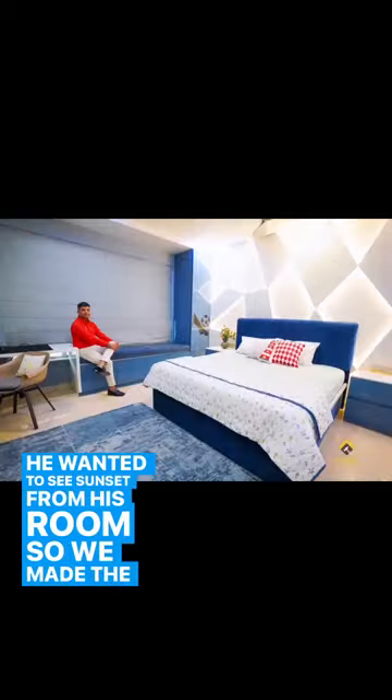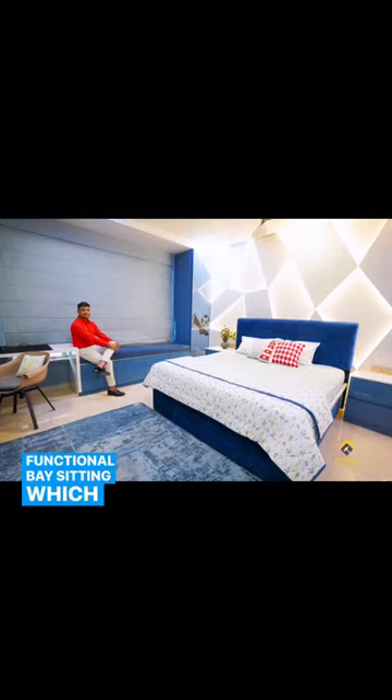He wanted to see the sunset from his room, so we made a very functional base seating which can also be used as a daybed.